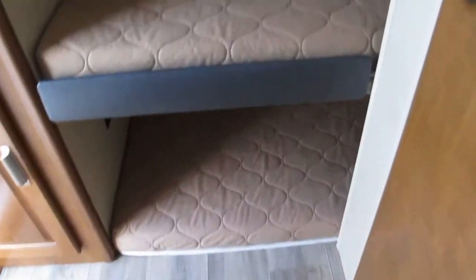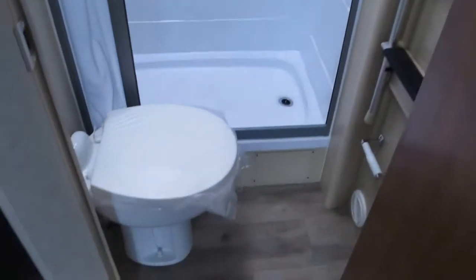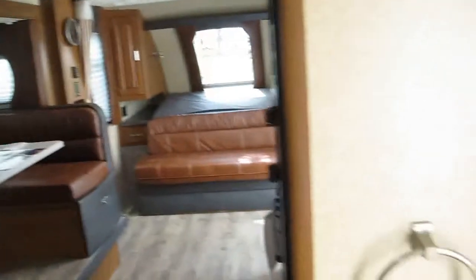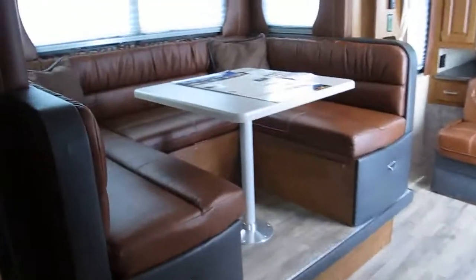In the rear of the camper you've got the triple bunk system. It does come with a ladder so you can get up on the top bunk. There are vents and the windows open up. It's got a real nice walk-in shower and plenty of leg room for the commode area. There's a skylight in case you're a little bit taller than most. You also have a mirror medicine cabinet, vanity, and more storage underneath. There's even a little countertop extension for the vanity so someone can be out brushing their teeth while someone else is taking a shower.